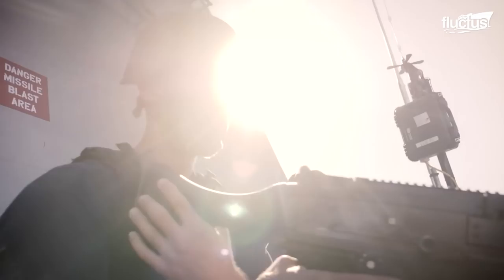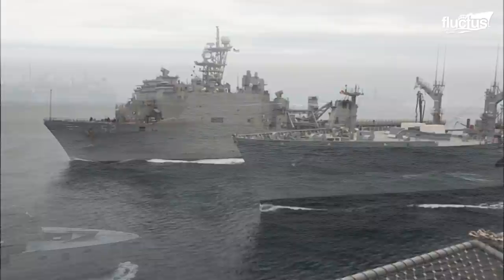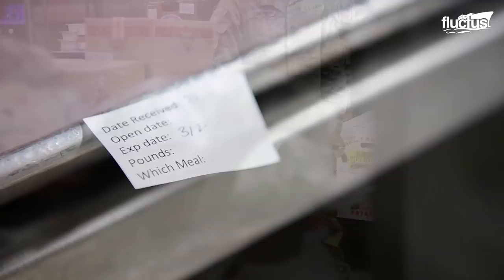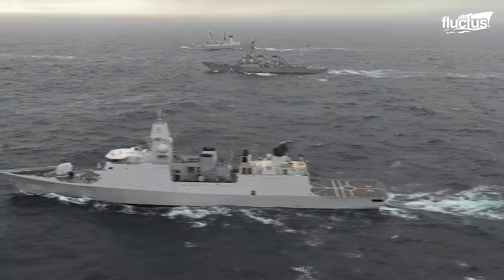Hello everyone and welcome back to the Fluctus Channel. Military vessels need to remain underway for extended periods, independent of fixed bases for supplies. However, at the same time, supplies need to be replenished effectively to ensure continuity of operation. Meticulous planning and coordination are done months before deployment to ensure the vessels receive their supplies, be it from another vessel or dropped from the sky above.